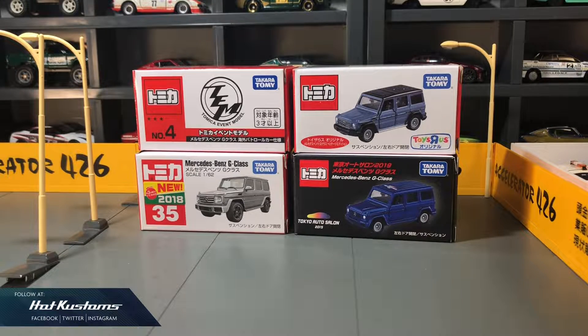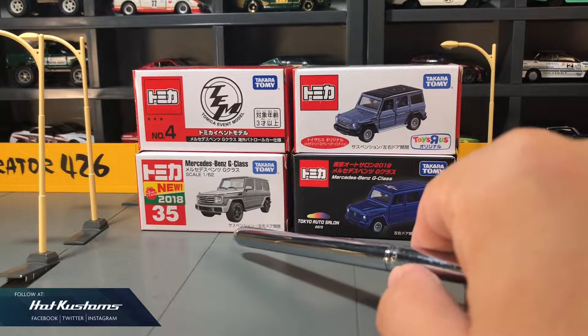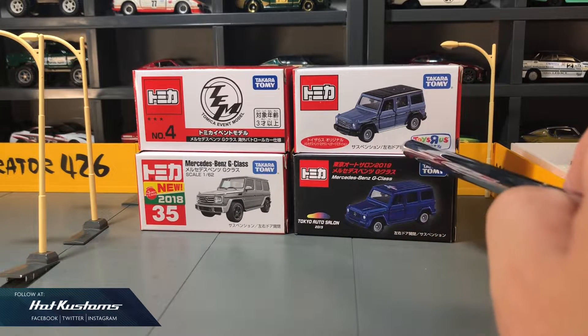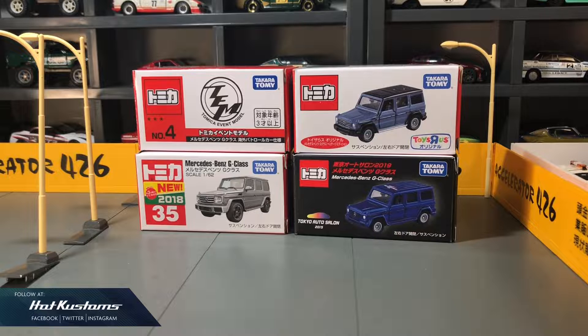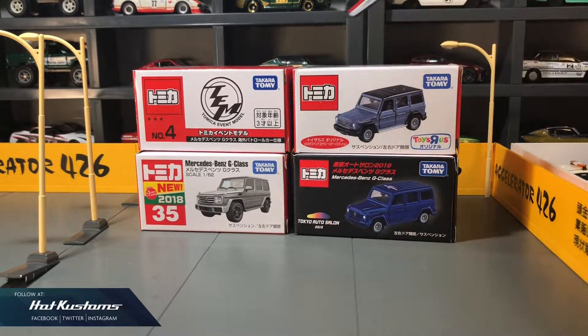Today's feature is focused on the Tomica Mercedes-Benz G-Class. The G-Class is one of my most favourite Tomica castings, starting from the 2018 main line when it was first released, followed by the 2019 Tokyo Auto Salon exclusive which I did a review. Recent purchases include the Tomica event model which was launched in Osaka last month, followed by the TRU exclusive release.